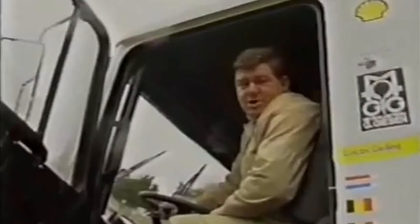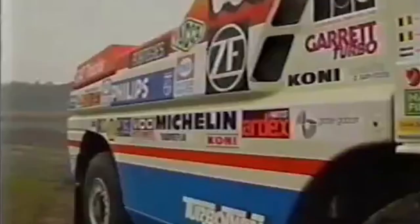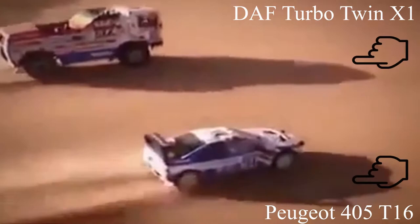Jan's transport tycoon business was doing well, so he stepped up and made the final version of his truck: the DAF Turbo Twin X1. It had a lighter cabin, several aerodynamic improvements, and two 600-horsepower engines with six turbines attached to them. The engines were connected to two automatic transmissions synchronized to operate under one lever. This 1,200-horsepower truck could do 0 to 100 in 8.5 seconds with a top speed of 220 km/h. It was faster than the Peugeot 405 T16 from Part 1 — bumper to bumper, the DAF beat it racing at 200 kilometers per hour over desert terrain.